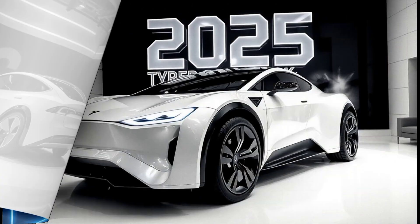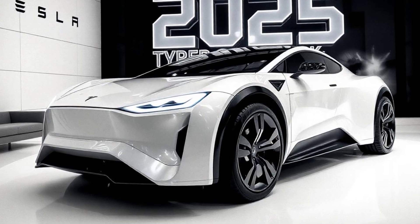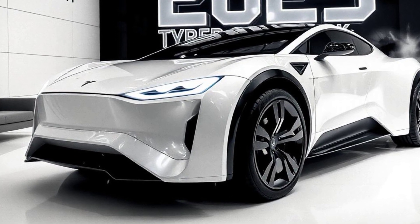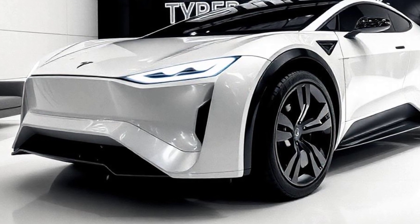Welcome to our channel. Today we're diving into the 2025 Tesla Cybertruck. If you thought the original Cybertruck was futuristic, you're in for a treat. Tesla has really pushed the envelope with this latest iteration.